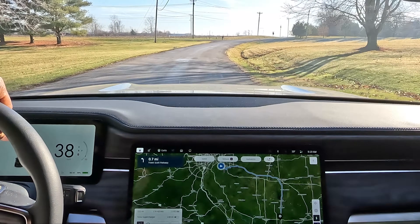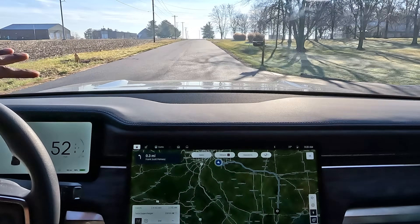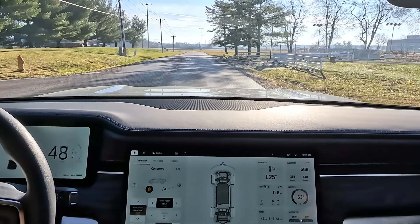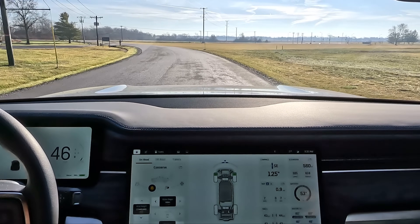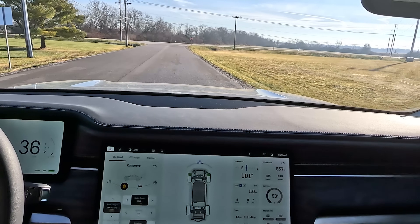The trip is about 111 miles to the supercharger. Right now I'm charged up to 89% and it's saying I should get about 300 miles of range. I reset my trip meter to check efficiency and see how accurate the vehicle is at calculating the trip. The temperature right now is 37 degrees, so it is a little cold outside.